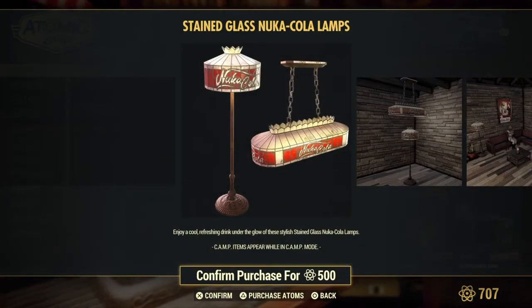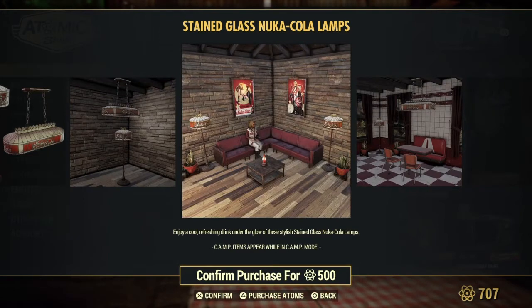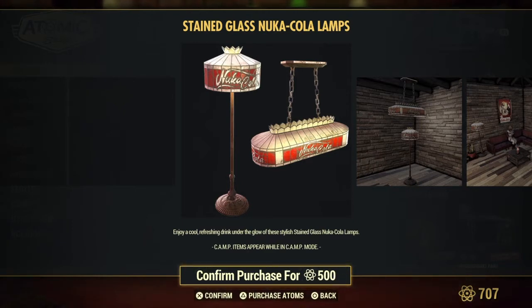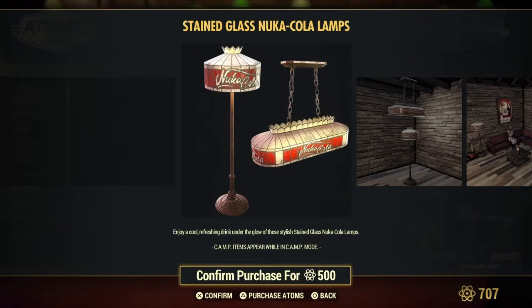Stained glass Nuka-Cola lamps. No way — I mean that looks nice. And you know what, my mother and my father used to work in stained glass, which I think is awesome. I would sit there and watch them cut the glass and solder and everything. I'm like, that is sweet.